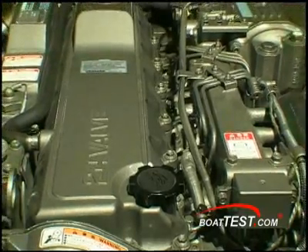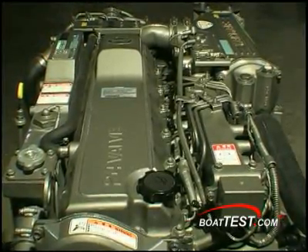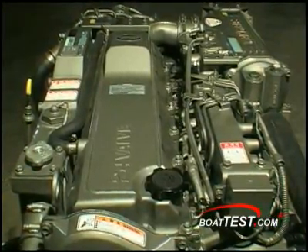The motor we tested yesterday, that 315 horse, it's got what we call a dual-stage injector. It's a mechanical injector, but it has two pop pressures — one is lower than the other one. So as the piston's coming up, it puts a little bit of fuel in and, as we say, gets the fire started, and then the main injection comes in.